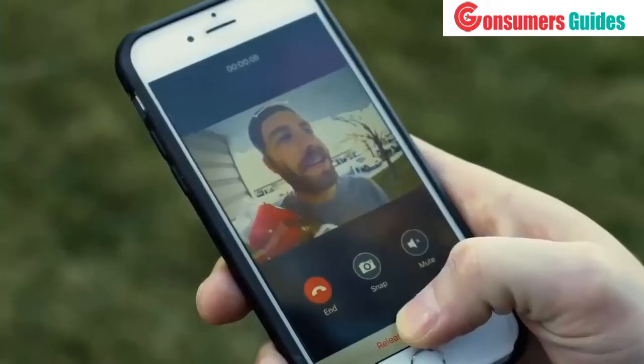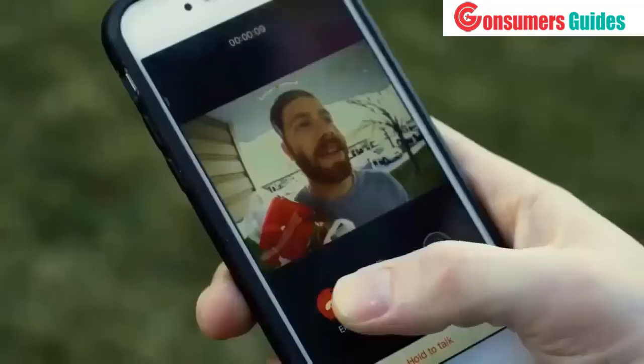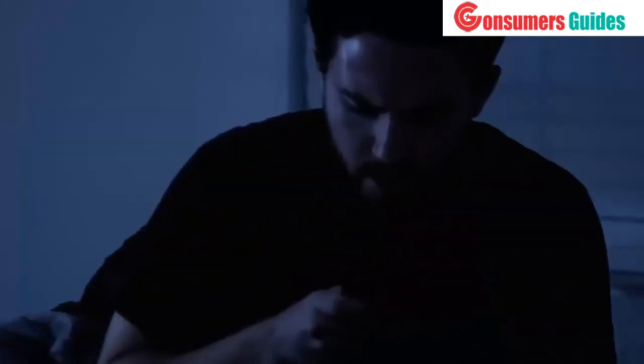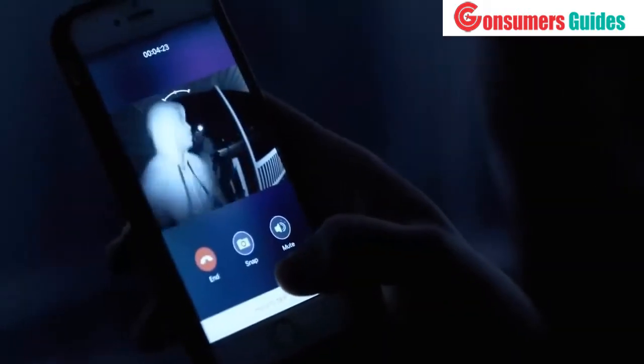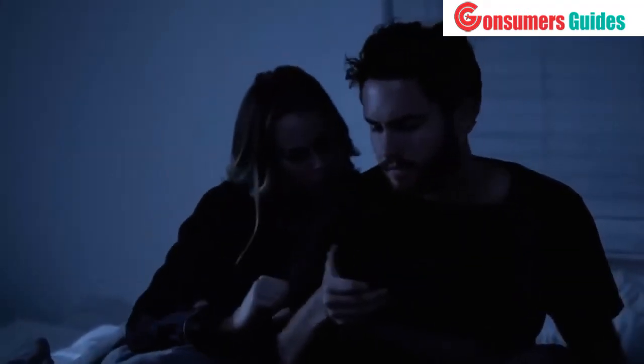You can greet visitors and let them in remotely. You can see who's at your door from anywhere. It's not just about convenience, but also about protecting your home and family. And you have a recorded video or snapshot to give to the police.